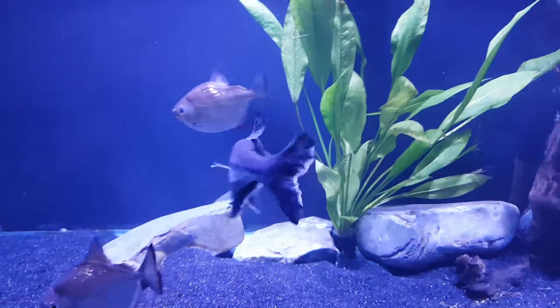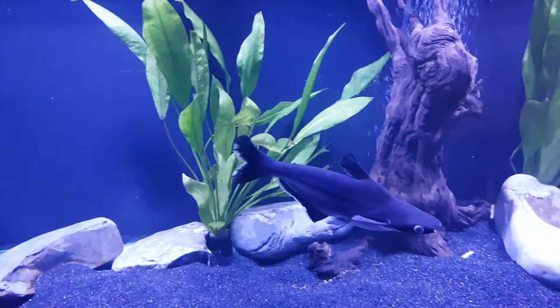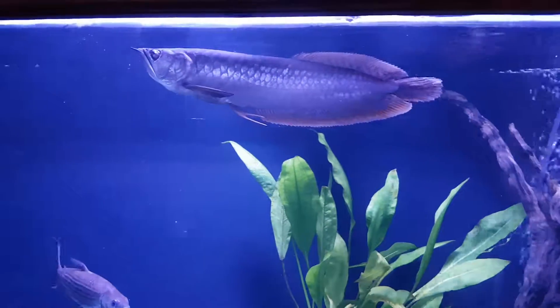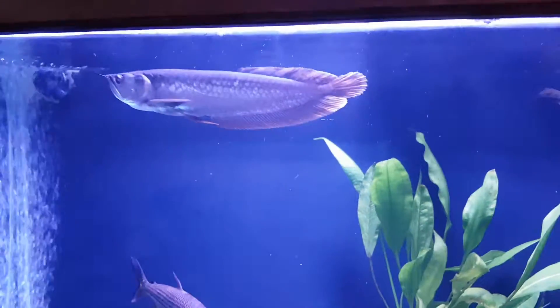Mr Perunshark there — he's got a bump on his head too, but he does that without anything else in the tank. Mr One-Eyed Arowana is growing well apart from his eye. Love him.